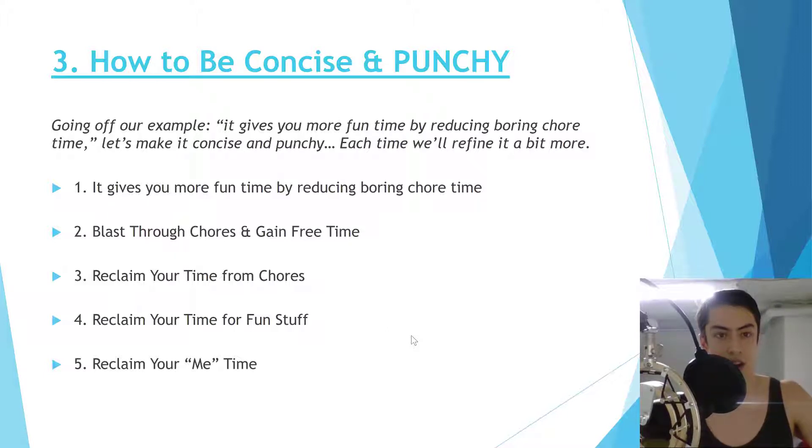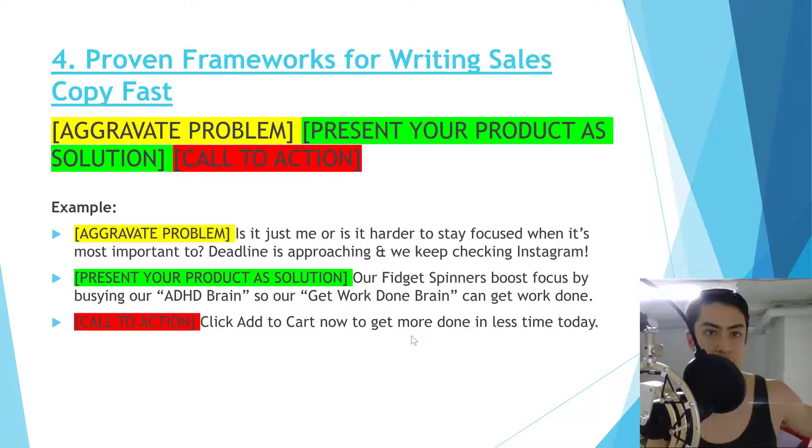Number three is how to be concise and punchy. This requires editing — going over everything a couple more times to refine it. More concise copy gets read more; people have short attention spans online. Taking the example above: 'it gives you more fun time by reducing boring chore time' gets refined to 'blast through chores and gain free time,' and eventually down to 'reclaim your me time' — the same message in just four words.